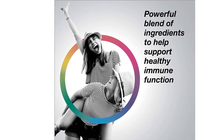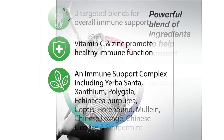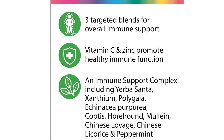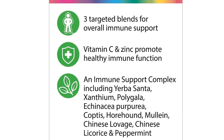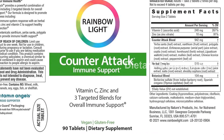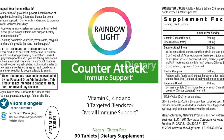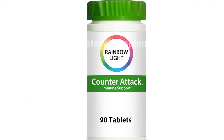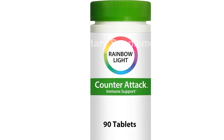Rainbow Light, founded in 1981 in Santa Cruz, California, has been dedicated to holistic wellness and providing potent and effective nutritional supplements for over four decades. Please note that these statements have not been evaluated by the Food and Drug Administration, and this product is not intended to diagnose, treat, cure, or prevent any disease.